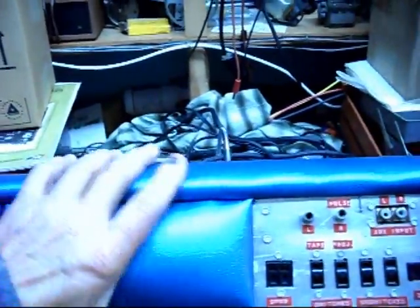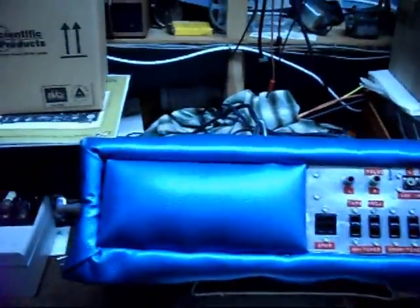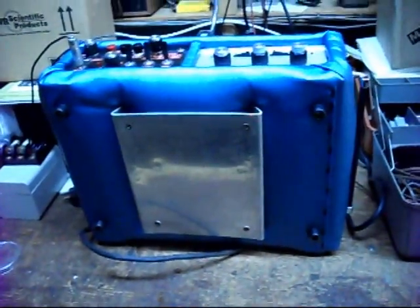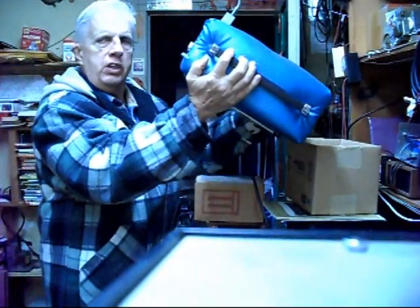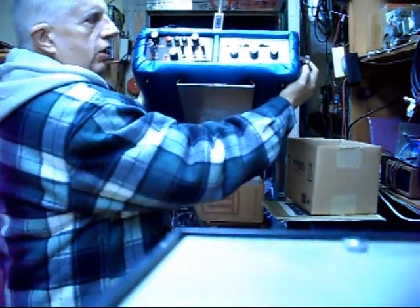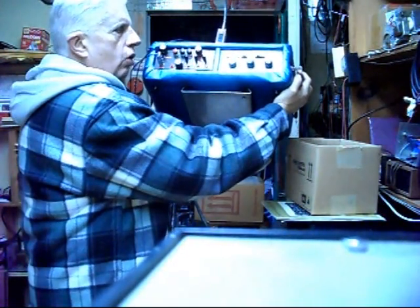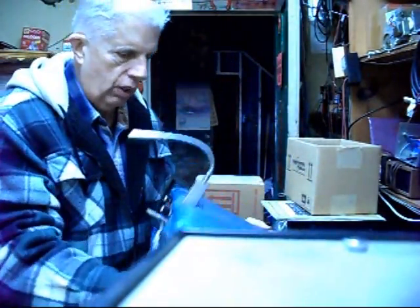This here was built on half-inch plywood, and on the bottom is an aluminum slide. I have a stand that I made to match this, so that this thing would sit on an angle like this — so you could use it. I was able to sit in the chair right next to it and have all controls in front of me. The stand I did not bring up; it's still in my photo closet.